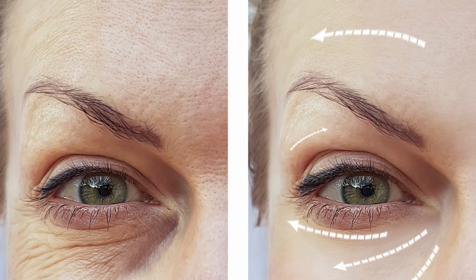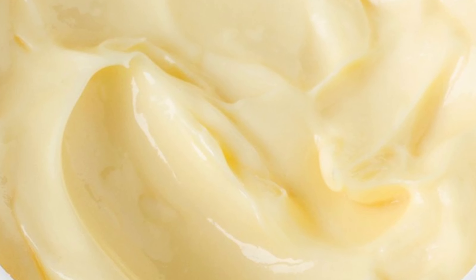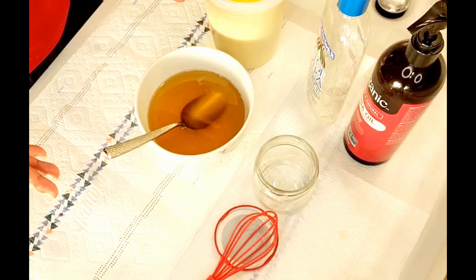This specific video is for those of you who are 35 years and over and are starting to see the signs of aging. I want to encourage you to watch the video until the very end, and you are going to see how easy it is to make your two-ingredient moisturizer to start reversing the signs of aging. I'm going to show you how to put together this moisturizer for aging and mature skin, and how you should apply it to get that flawless, beautiful-looking skin.